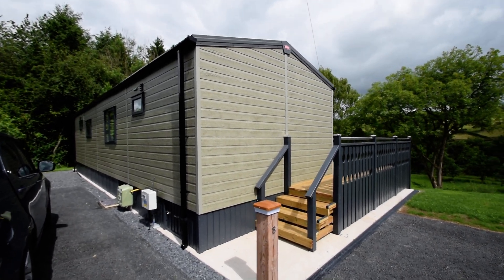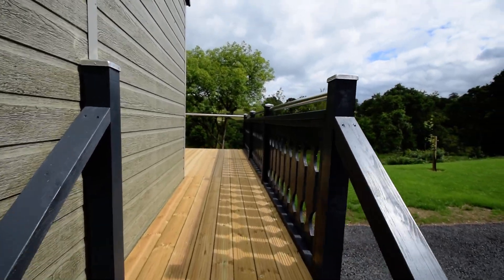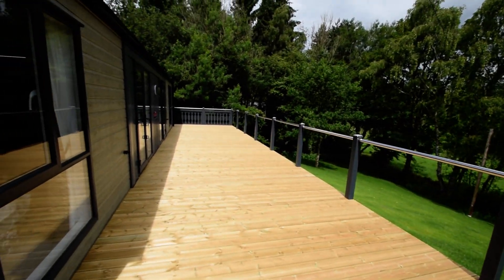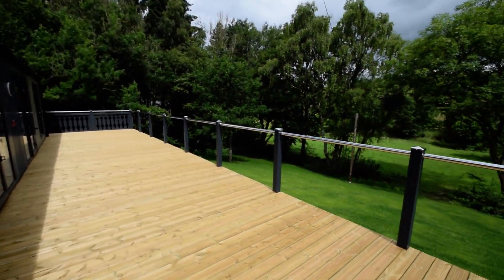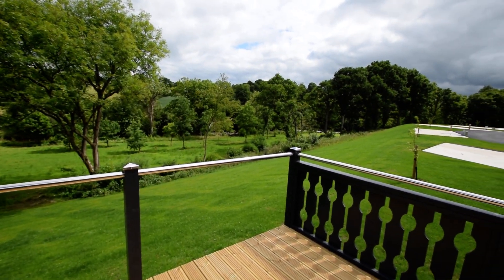It's located on an end plot, with parking just adjacent to the lodge. There's a huge deck running the length of the lodge with access steps either end. Glass panels are on order, with lovely views over the fields, down to the river.